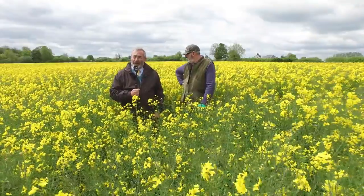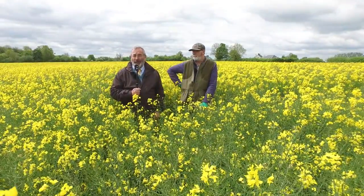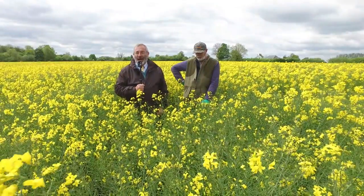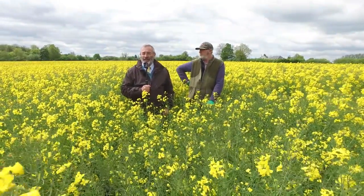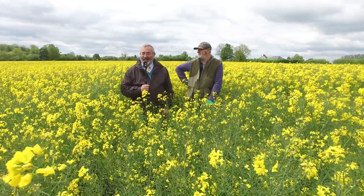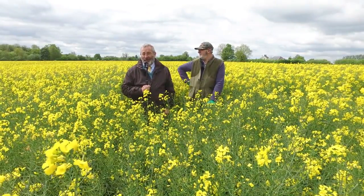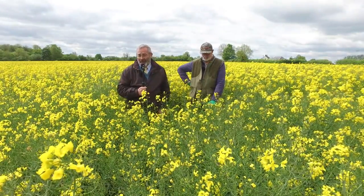We could save a lot of money by having home-saved seed, but when you look at the difference in yield that we have to cover to pay for the seed, I think these hybrids established so well. You can see they're standing taller and I'm hoping they'll perform better than the current farm rape, which is the Aspire.